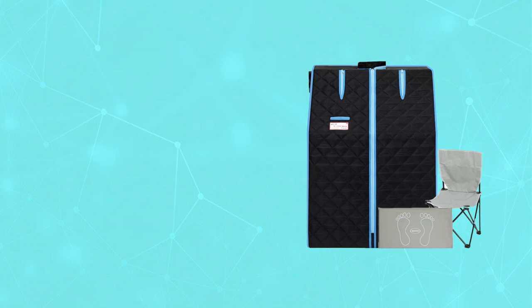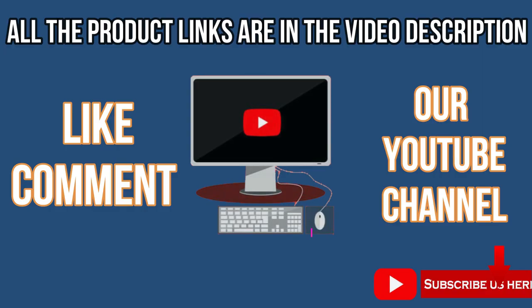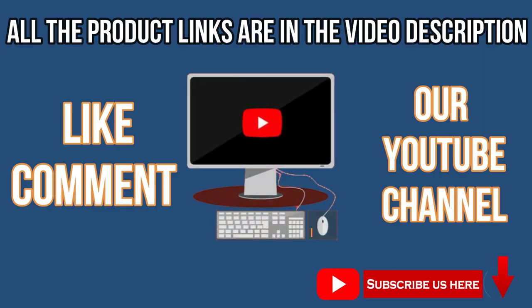It helps relieve pressure. For current prices and discounts, check links in the description box. Like, comment, and subscribe to our YouTube channel.